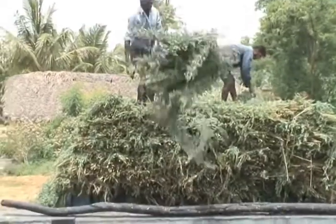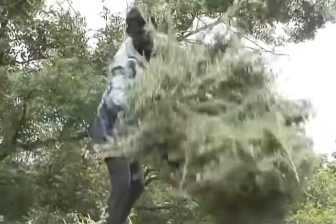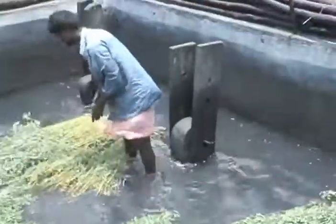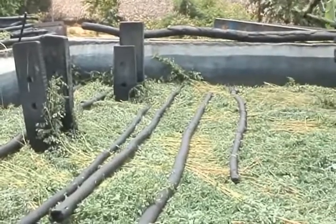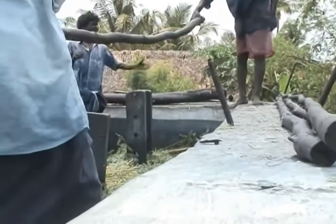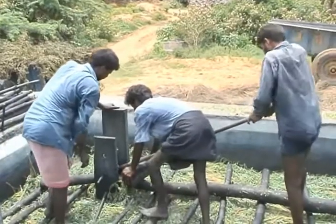They are then transported to the water tanks. Using iron rods and wooden logs, the plants are pressed down into the water-filled tanks.